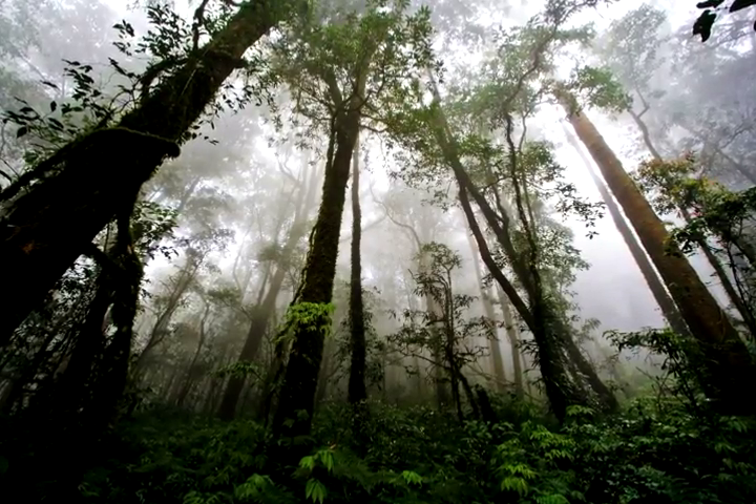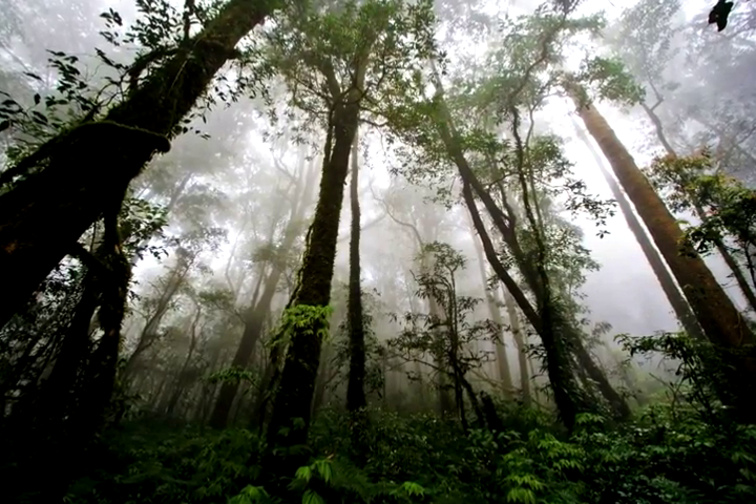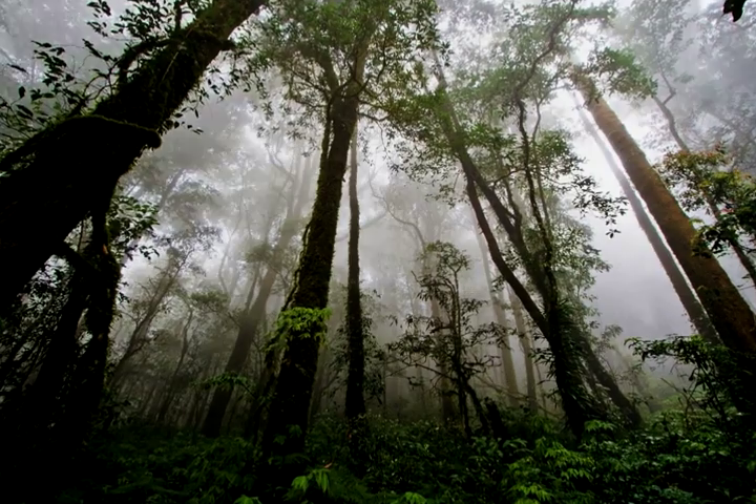Even though the Rainforest covers about 3% of the Earth's surface, half of all animal and plant species live here too.